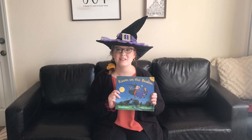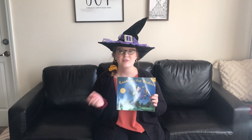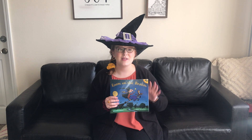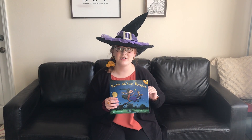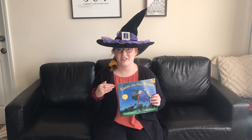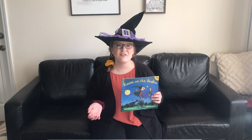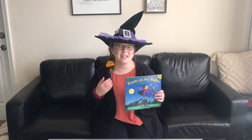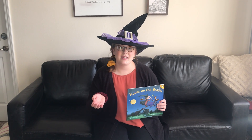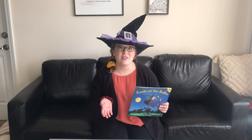This book would be really great to teach retelling or sequencing, because students could retell and sequence what she lost in the order that she lost it, or the animals that she gained in the order that she gained them. It would also be really good for predictions — students could predict what she would lose next or what animal would get on the broom with her next.